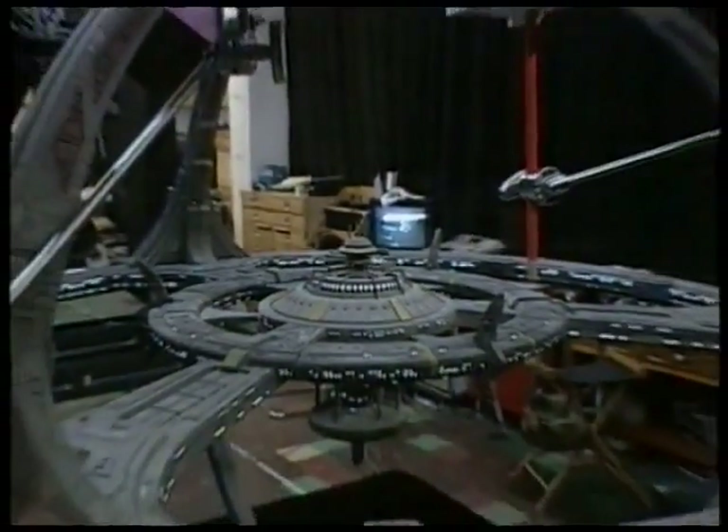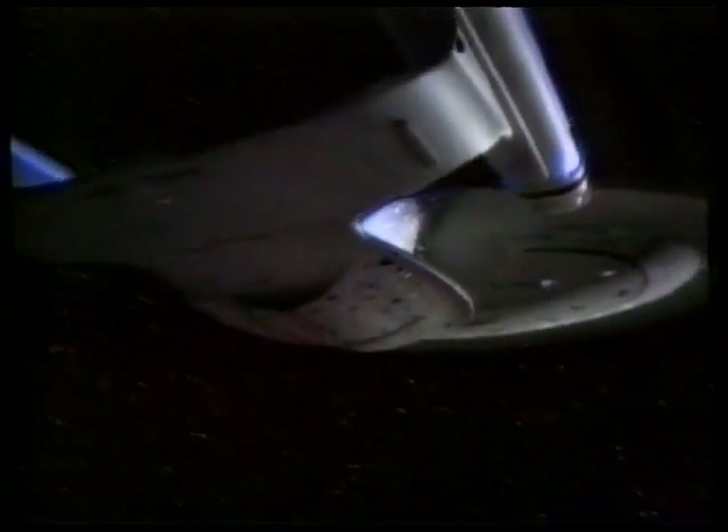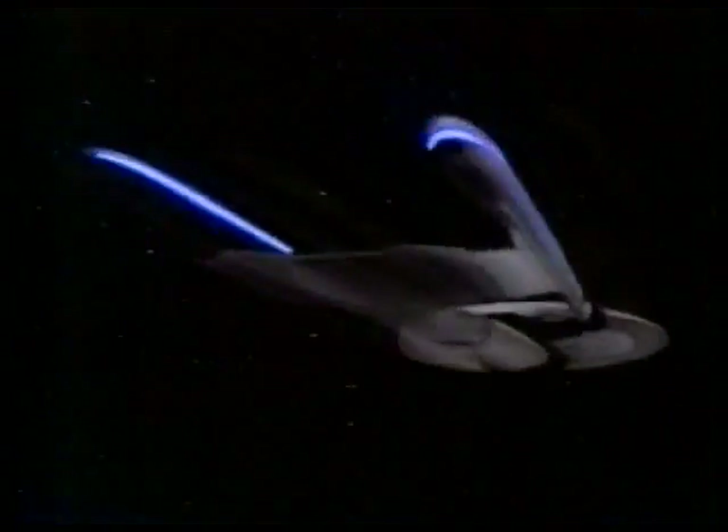Their work is usually shrouded with secrecy, but today some of Hollywood's most gifted model makers are going to beam you up for a look at a mile-long space station and a battle scene being created for Star Trek Deep Space Nine. It's the final frontier of special effects on movie magic.